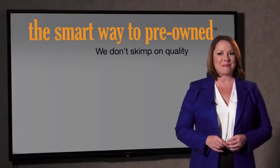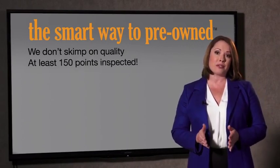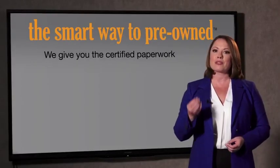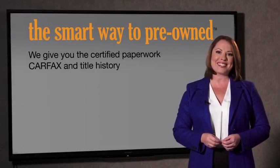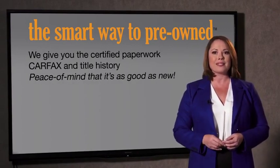That's why we don't skimp on quality. All of our pre-owned vehicles go through at least a rigorous 150-point inspection, checking more than just brakes and tires. The best thing I like about Smartway Pre-Own, besides the great price I got, is that I know I bought a good car. Why should you worry if the odometer's been rolled back, or you're the victim of a salvaged or rebuilt vehicle, or worse, a washed title? We give you the certified paperwork, along with the Carfax and the title history, providing you with the peace of mind that your certified pre-owned is as good as new.